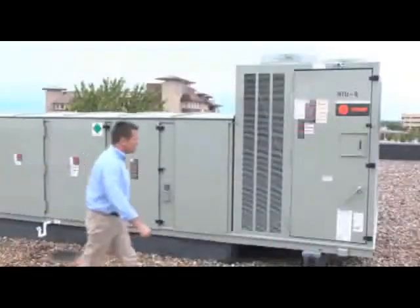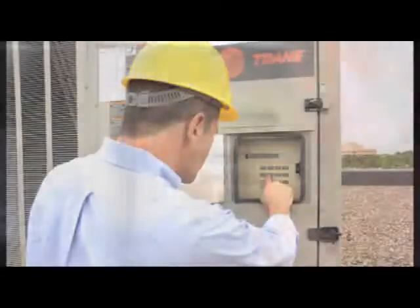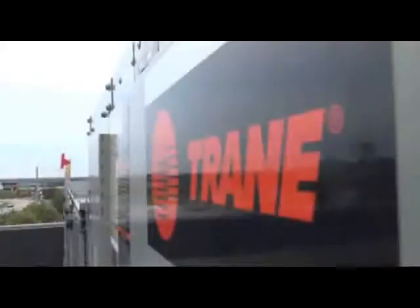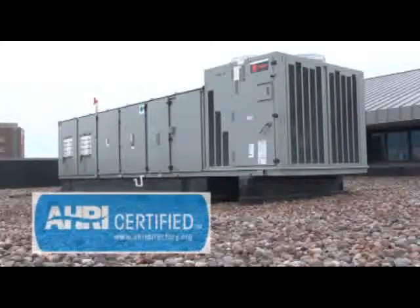The human interface panel provides excellent control, superior monitoring capability, and unmatched diagnostics, cutting troubleshooting time which can lower service costs. The entire IntelliPak package — not just parts of it — for units up to 63 tons, is AHRI certified.